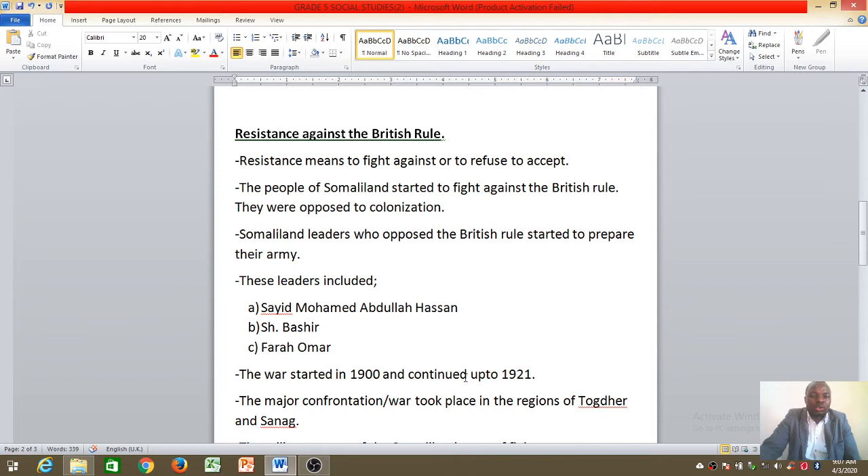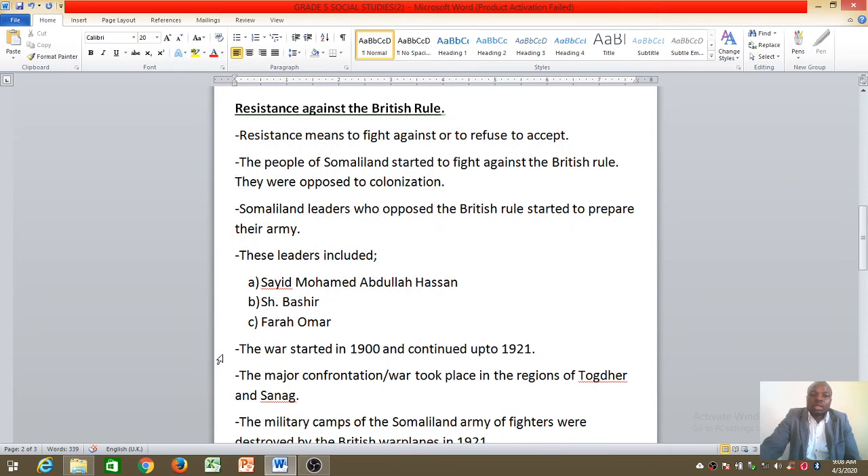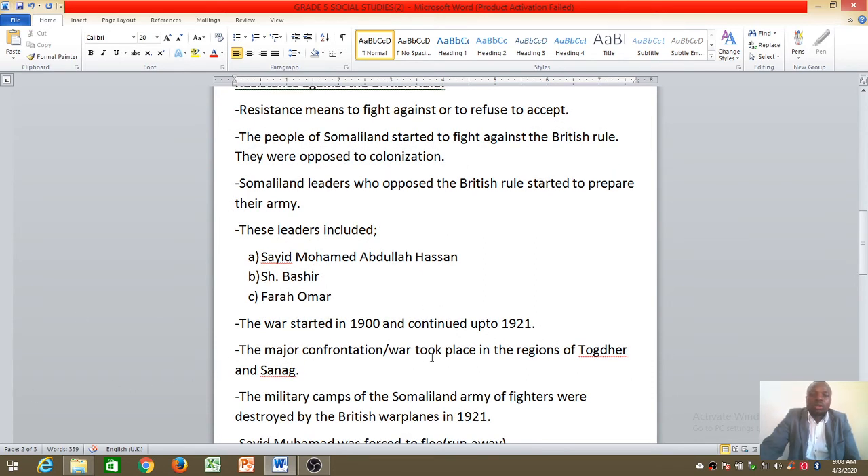They organized the army and war started in the year 1900 and continued up to 1921. At the end of the lesson, if you are asked to list at least three leaders who helped fight the British rule in Somaliland, you should name Sheikh Bashir, Farah Omar, and Sheikh Mohammed Abdullah Hassan. The major confrontation took place in the regions of Togder and Sanag.